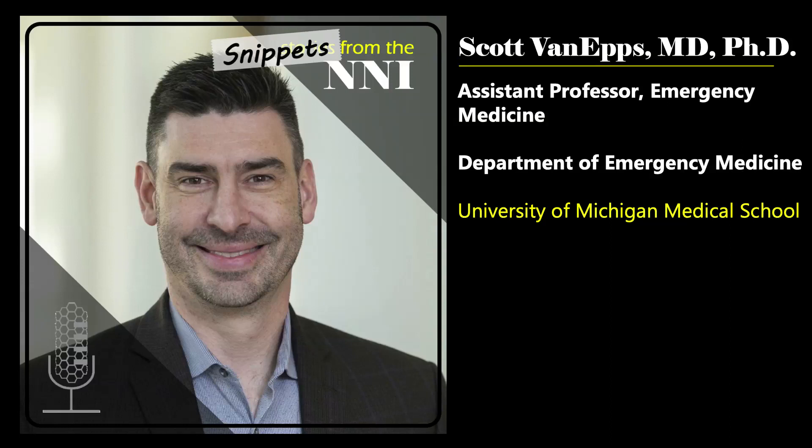Welcome to the Stories from the NNI podcast. I'm Lisa Friedershoff, Director of the National Nanotechnology Coordination Office. In this snippet, Scott Van Epps, Assistant Professor of Emergency Medicine at the University of Michigan, describes the specialized equipment that he uses to locate nanoparticles inside cells.